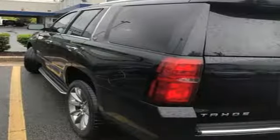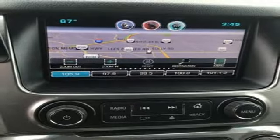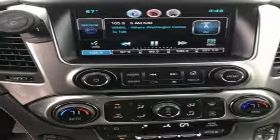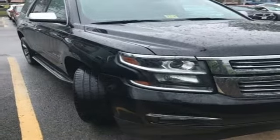Integrated Navigation System with Voice Activation, OnStar 4G LTE Wi-Fi Hotspot, Heated and Ventilated Leather Bucket Seats, Rear Park Assist, Doors and Push Button Start Proximity Key, Dual-Zone Climate Control.